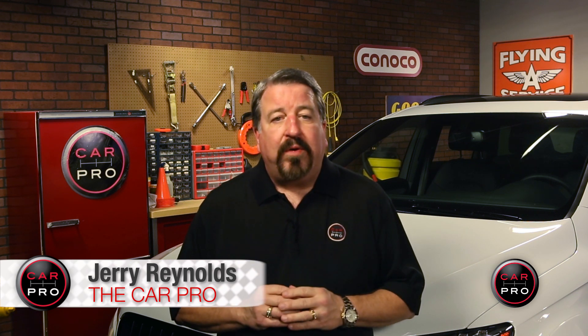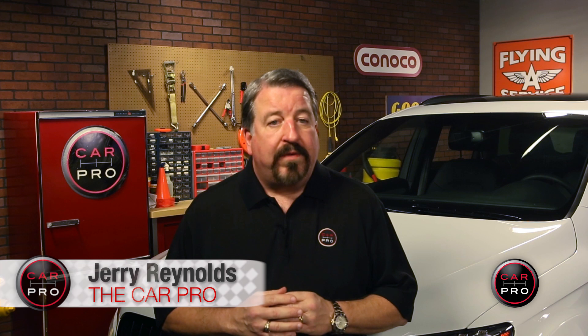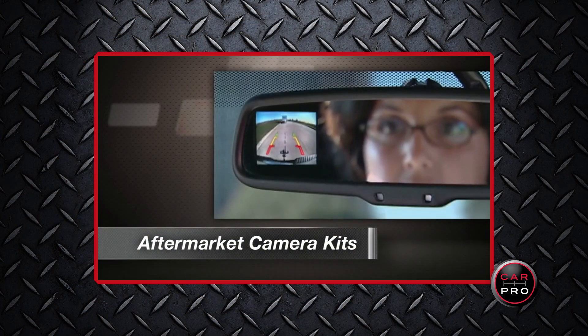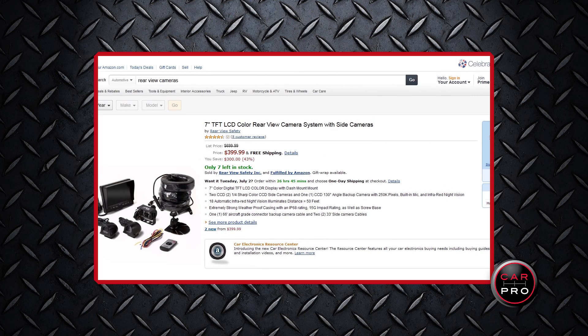But you don't need to buy a new car to get a backup camera, or even spend a lot to add one to an existing vehicle. Retailers offer aftermarket systems starting for as little as $15, as long as you already have an existing in-dash display. A complete setup with a camera, transmitter, and display can run up to $300.